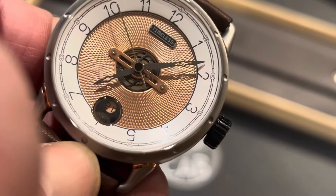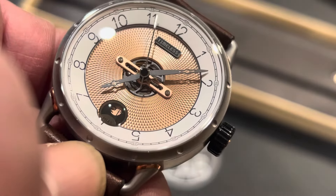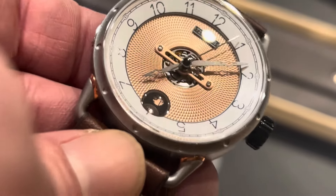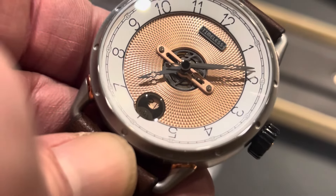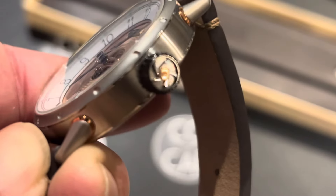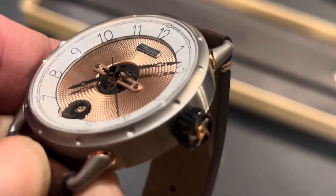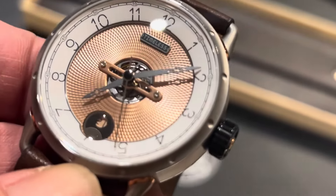The dial is absolutely amazing. The open heart center with rotating logo as you set the time — I've never seen that before. The unique date is awesome. The rose gold accents are incredible. The hands are very unique and they just look fantastic. The crown is one of my favorites of all time — that three-part design with the rose gold and the logo literally part of the crown's structure. This is a watch I love and would love to add to my collection, as it would be a worthy addition to any collection.